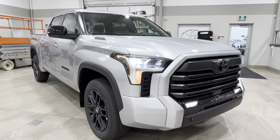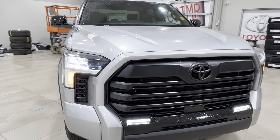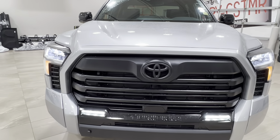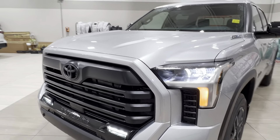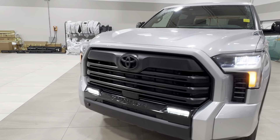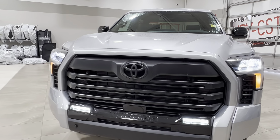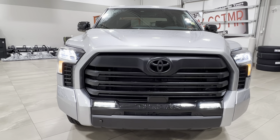Starting up front underneath the hood, you have the gas component of the hybrid energy system. It is the iForce Max twin turbo 3.5 liter V6 engine with automatic transmission. It gets up to 437 horsepower, 583 pound-foot of torque, towing capacity up to 11,171 pounds and payload up to 1,609 pounds.